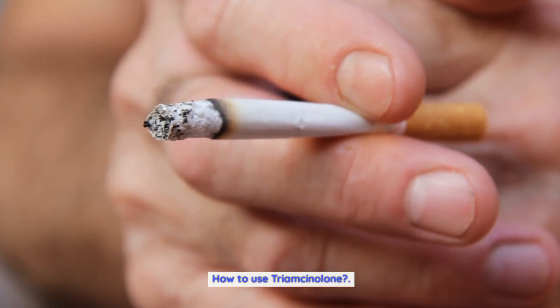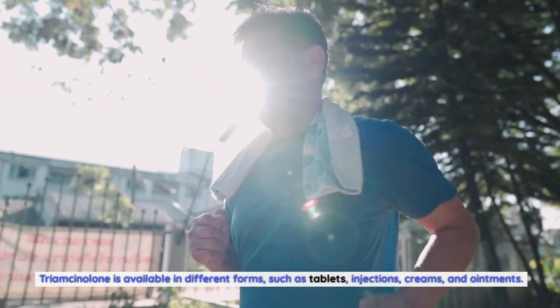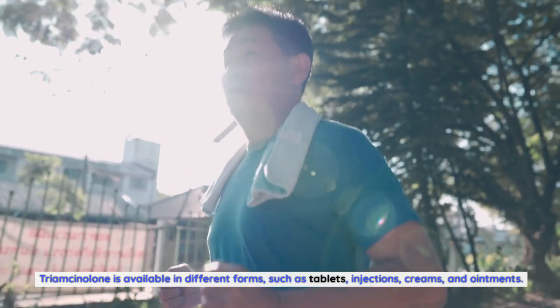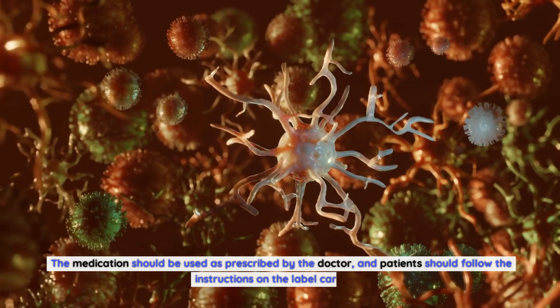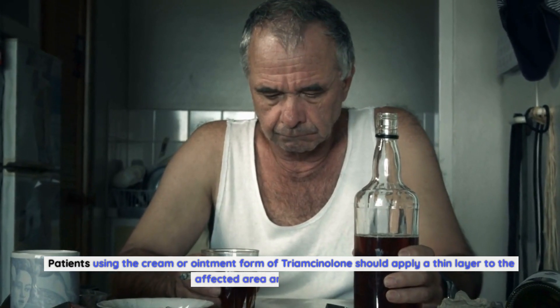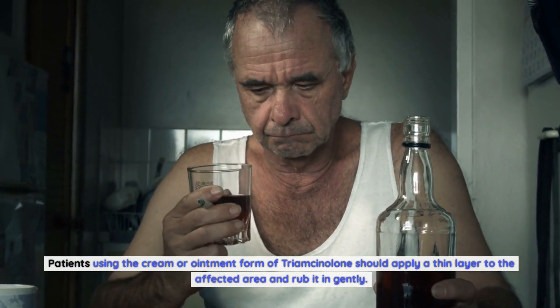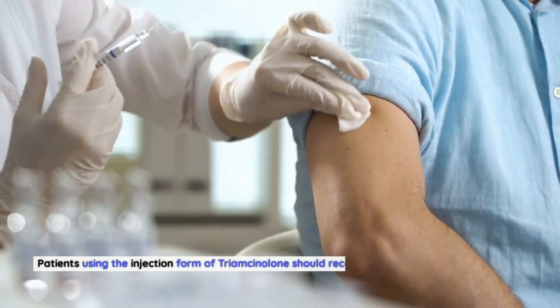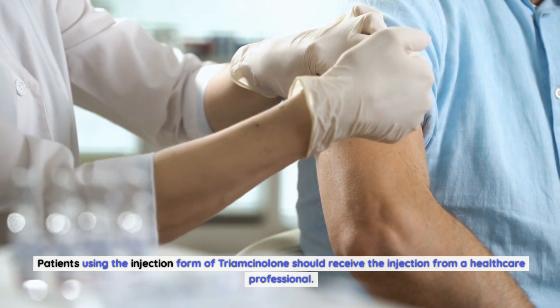How To Use Triamcinolone: Triamcinolone is available in different forms, such as tablets, injections, creams, and ointments. The medication should be used as prescribed by the doctor, and patients should follow the instructions on the label carefully. Patients using the cream or ointment form should apply a thin layer to the affected area and rub it in gently. Patients using the injection form of Triamcinolone should receive the injection from a healthcare professional.